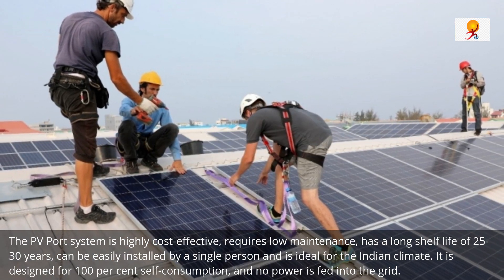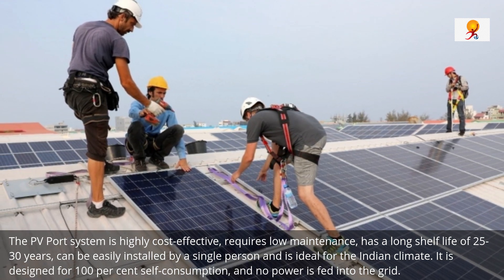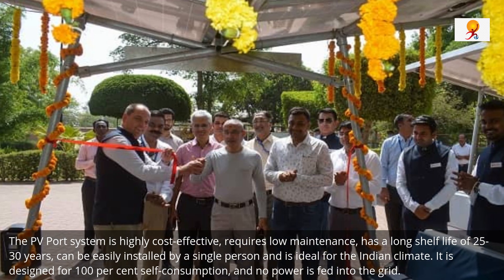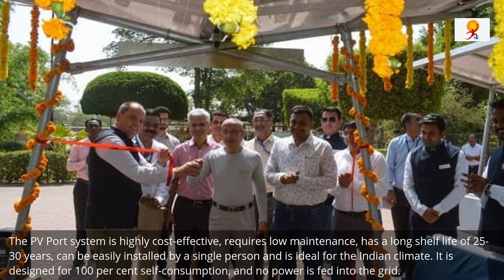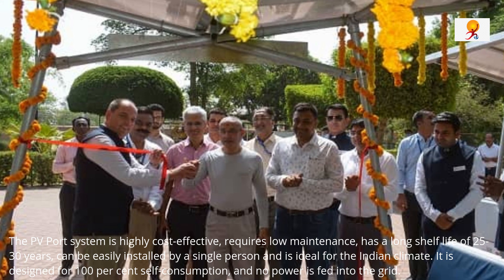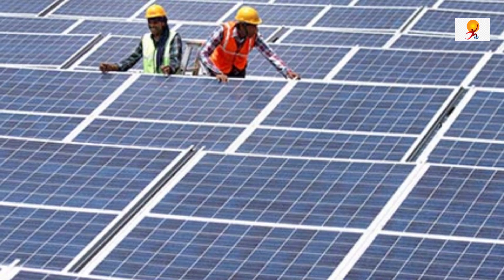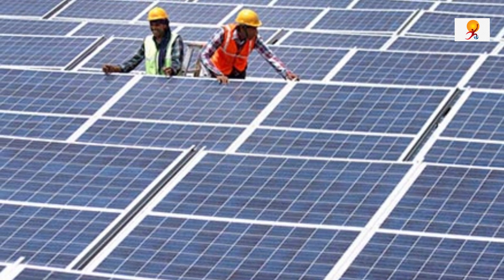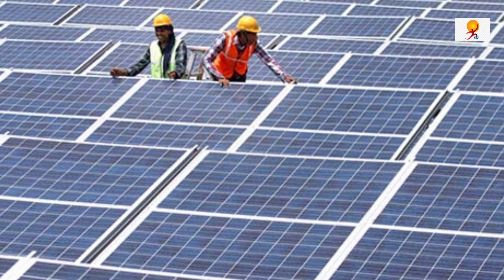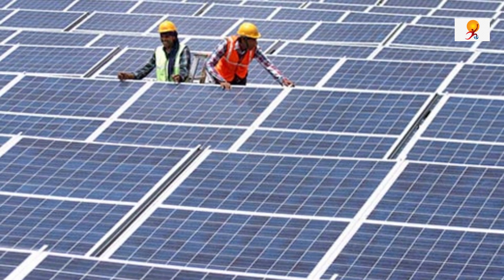The PV port systems are highly cost-effective and require low maintenance. They also have a long shelf life of 25-30 years, can be easily installed by a single person, and are ideal for the Indian climate. The system is designed for 100% self-consumption and no power is fed into the grid. Unlike conventional solar PV systems, the design allows the space below the panels to be utilized, and each system leads to an average annual savings of ₹24,000 on electricity bills.